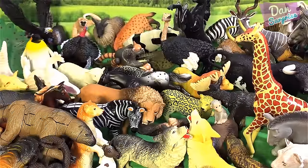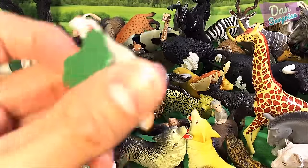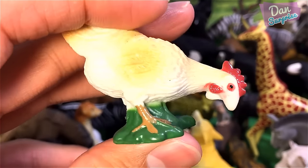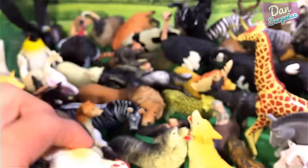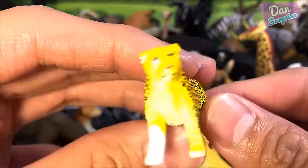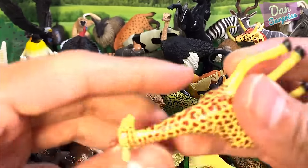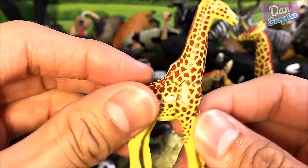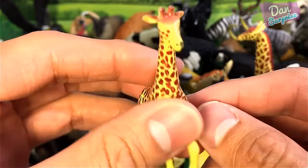We're left with just a few more animals. This one is a hen — very cool looking hen. And here is a cheetah. A mini giraffe — a 3D puzzle toy.